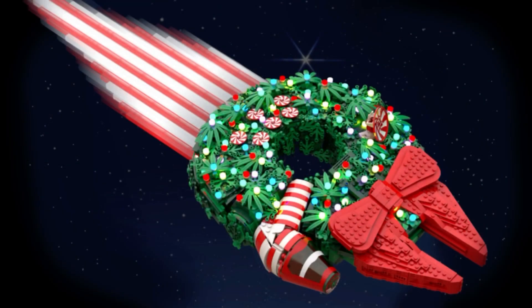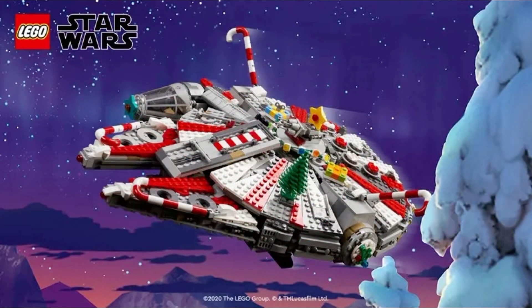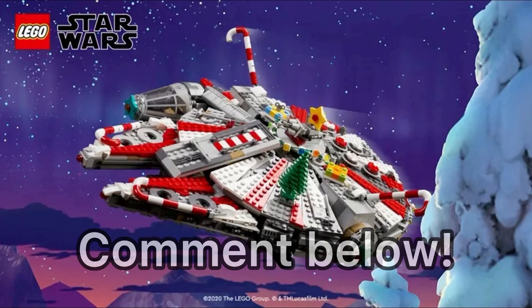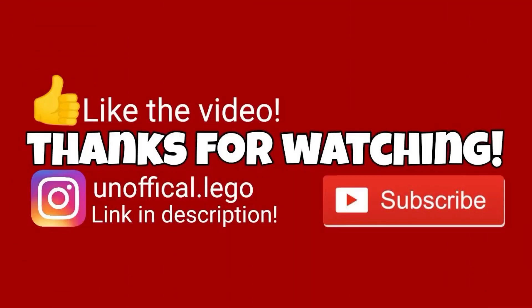I'm just very excited about this. It's our first sequel set in forever, it's a holiday set for LEGO Star Wars — something I don't think we've ever had before — releasing later this year on October 1st. Let me know all your thoughts and opinions in the comments below. Thanks so much for watching, this has been Unofficial LEGO, have a great one guys, peace out.